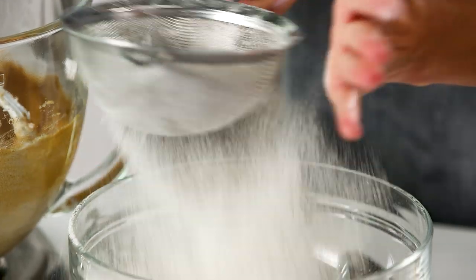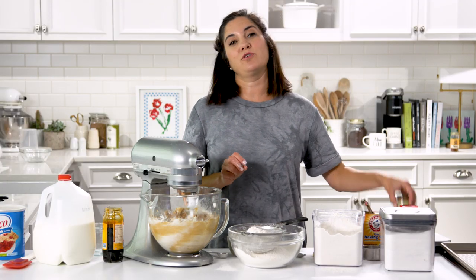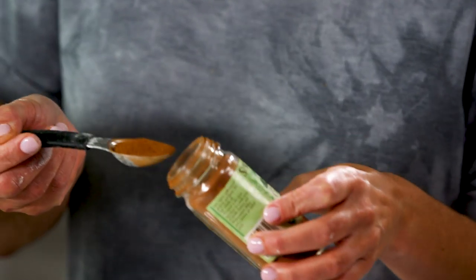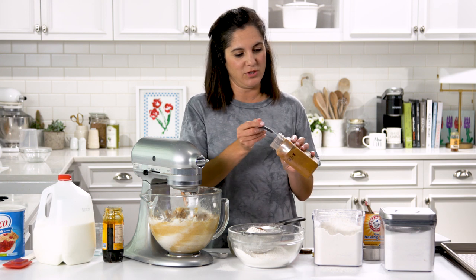Now it says to sift the dry ingredients — a teaspoon of cinnamon and a teaspoon of mace. Do you know what mace is? Mace is only like the most expensive spice. A little bit goes a long way, and this has a whole teaspoon in it, which kind of makes me a little nervous.